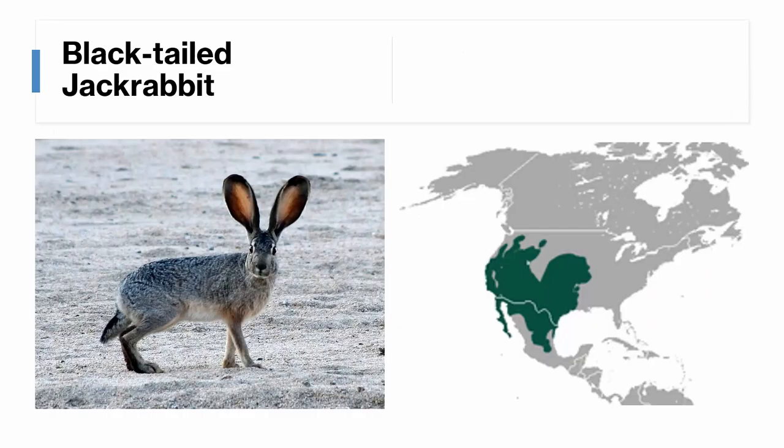The black-tailed jackrabbit is found over most of the western United States. It has, as you might expect, a black tail, but also has black-tipped ears and a gray-brown body. Its ears are pretty long, but not quite as long as the antelope jackrabbit. All of the jackrabbit species have longer ears than the average hare or rabbit.